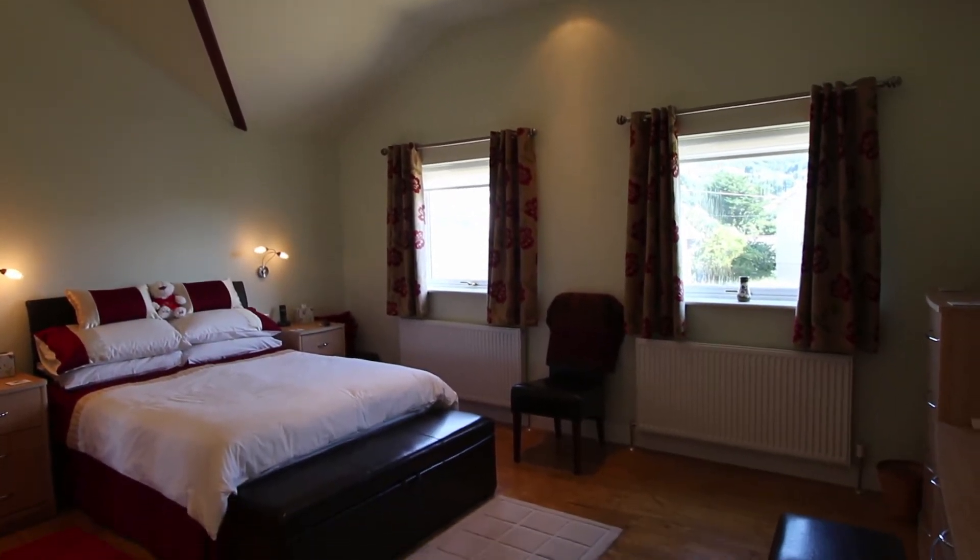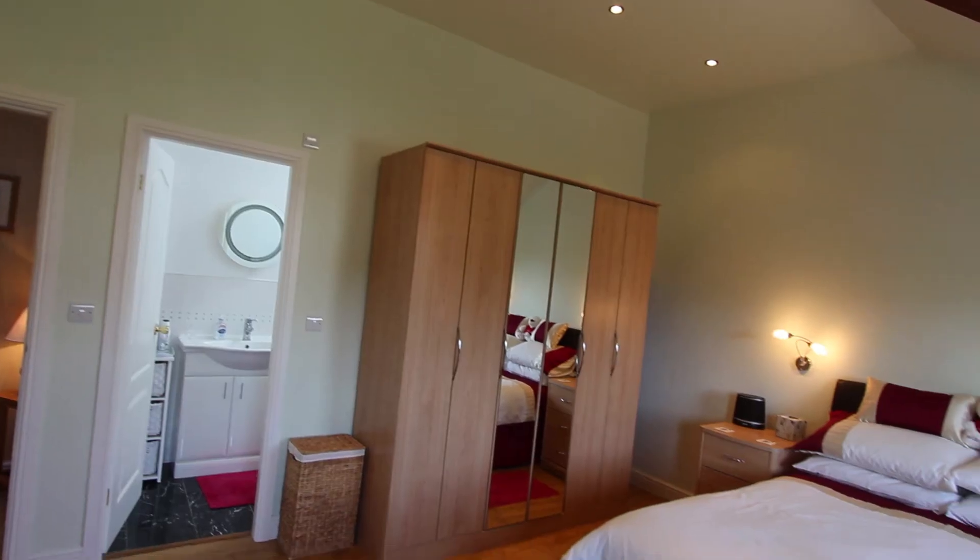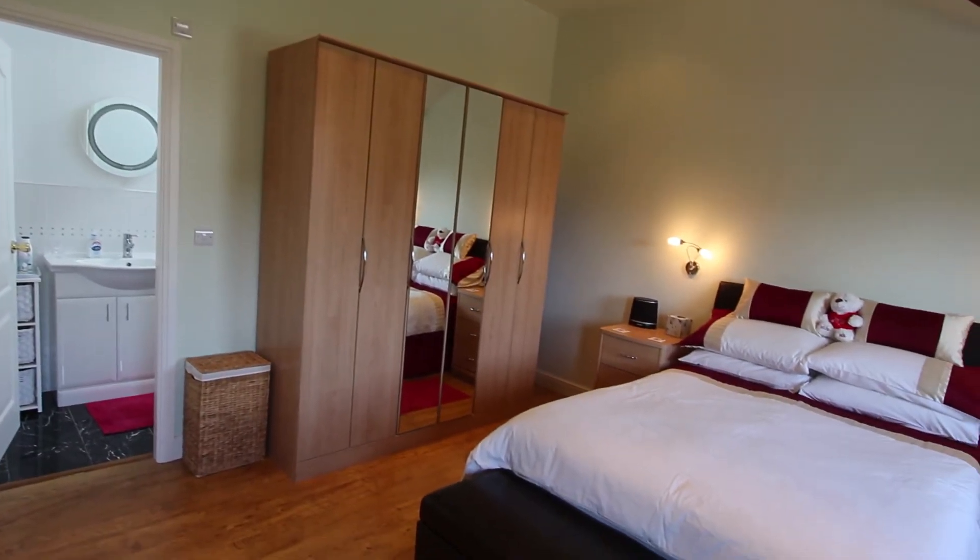This is the fabulous main bedroom. There's a view of the castle out the front and it's got an en-suite shower at the back.